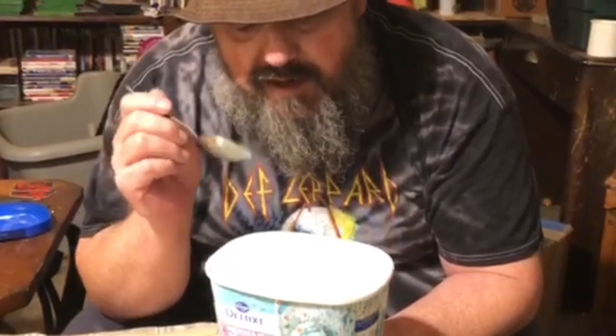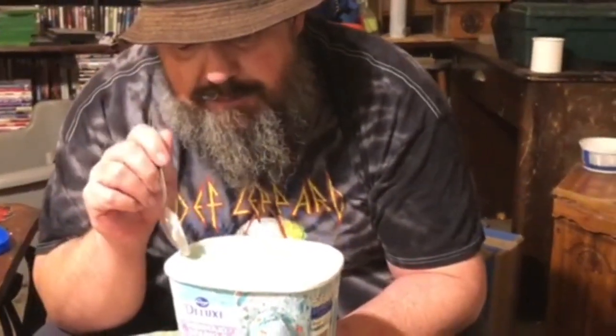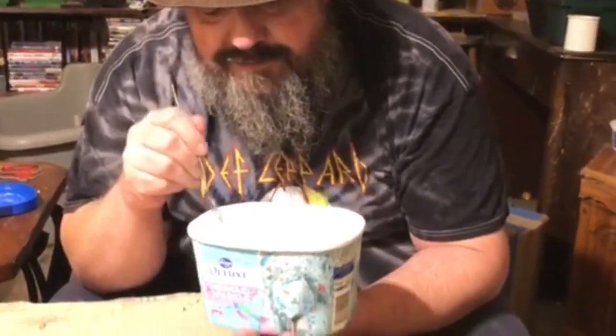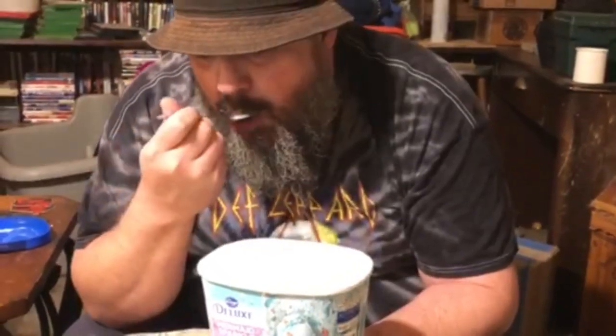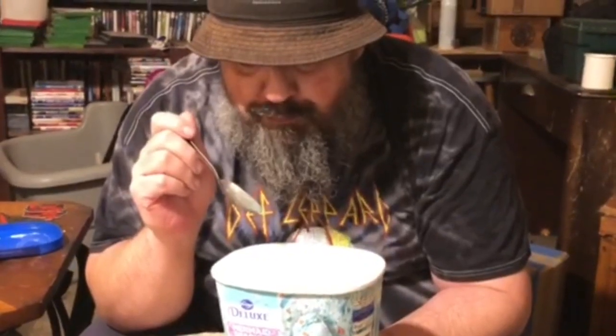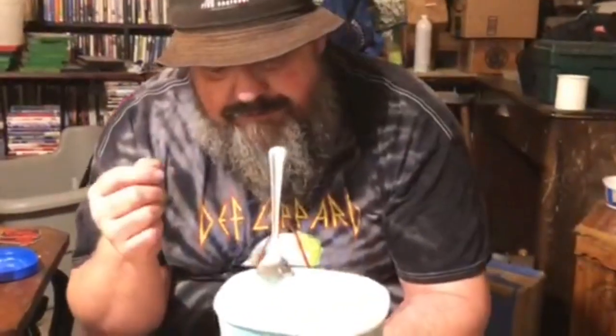It tastes more like vanilla ice cream, but it's got a little bit of a blue raspberry cotton candy. And it's not bad. Even the candy pieces in it aren't like hard candy like I thought they were going to be — they're more like chewy.